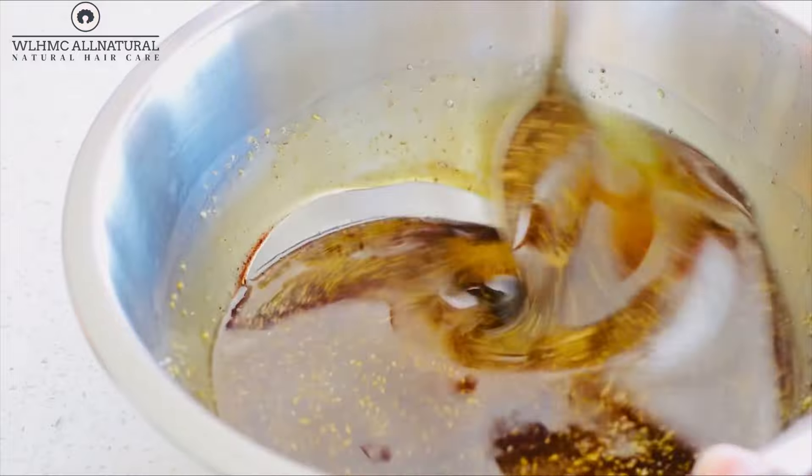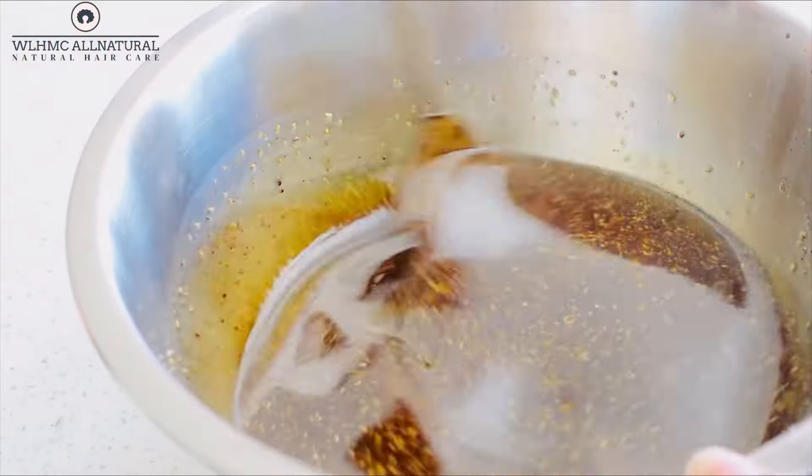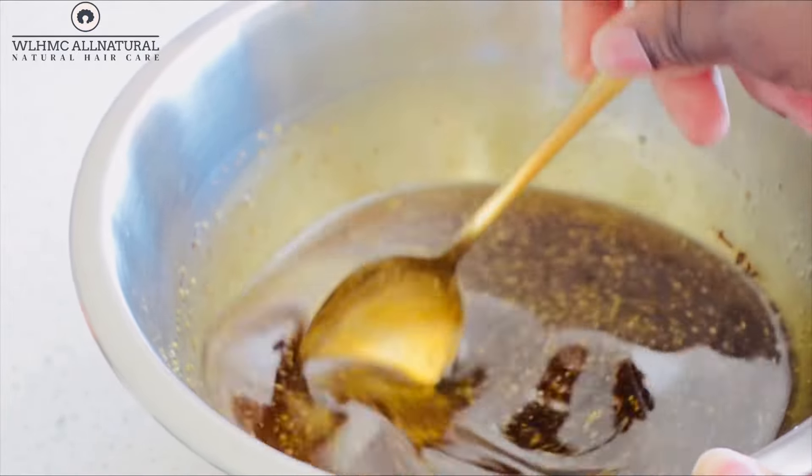So you're just going to take it off the stove and then strain it. We're going to strain it because of course you don't want any bits in your oil when you are using it.